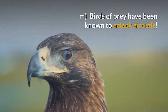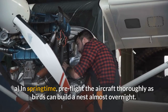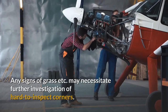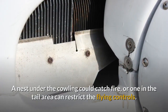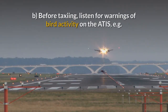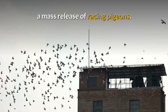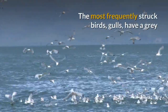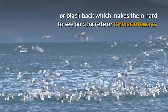Birds of prey have been known to attack aircraft. In springtime, pre-flight the aircraft thoroughly as birds can build a nest almost overnight. Any signs of grass etc. may necessitate further investigation of hard-to-inspect corners. A nest under the cowling could catch fire, or one in the tail area can restrict the flying controls. Before taxiing, listen for warnings of bird activity on the ATIS, e.g. a mass release of racing pigeons. While taxiing, look for birds on the aerodrome. The most frequently struck birds — gulls — have a grey or black back which makes them hard to see on concrete or tarmac runways.